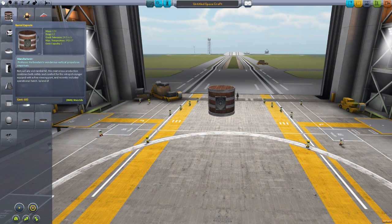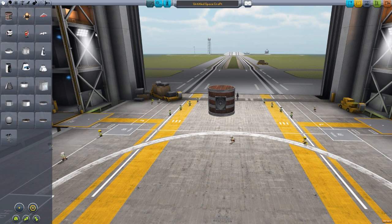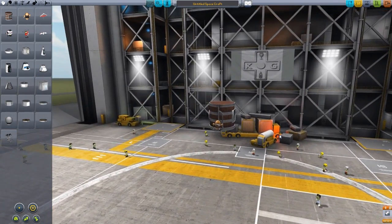I love the descriptions on these most of all. 'Not just any old rain barrel for this barreled capsule. This marvelous production combines both safety and comfort for the intrepid voyager, equipped with a fine viewing port and recently included optional hatch.' Splendid! It's glorious. So let's just pop this little baby right over here — it's going to be useless where it is, but hey, it's there.